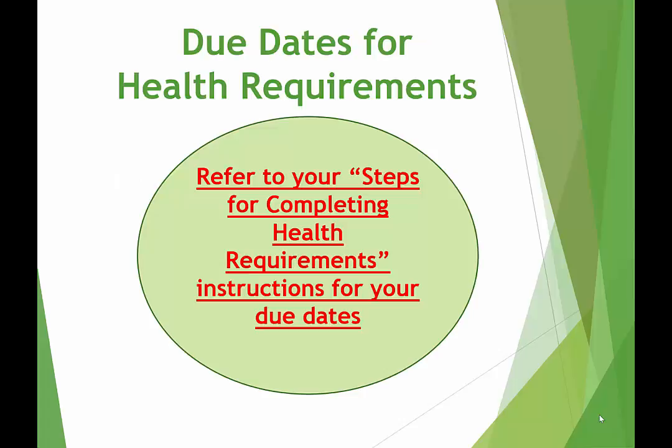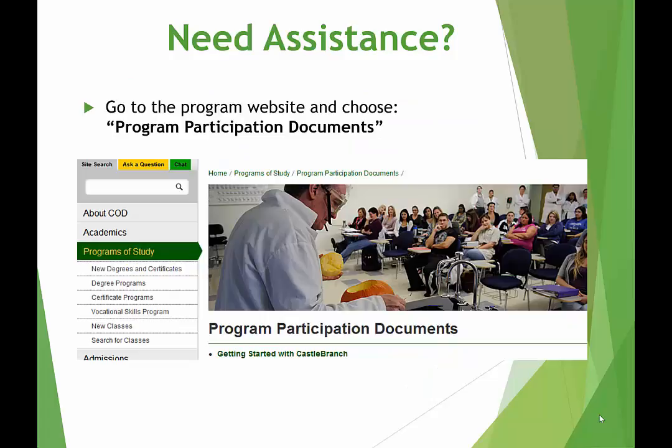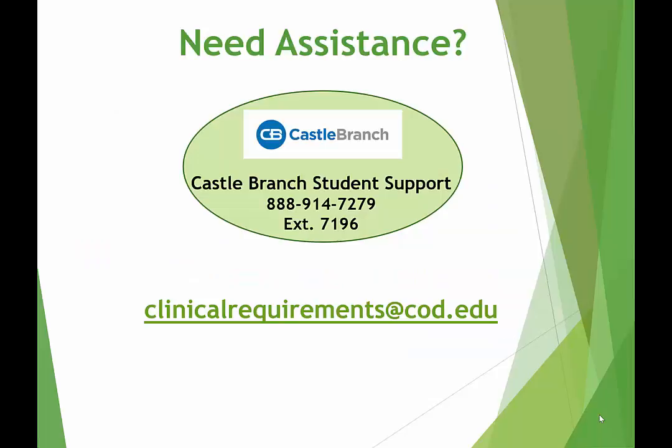The due date for all of your health requirements will be found on your Steps for Completing Health Requirements instructions. Please refer to that sheet for specifics regarding the requirements. Contact the Coordinator or email clinicalrequirements@cod.edu for a copy. If you need assistance, there are documents on the Program Participation Documents webpage found on each program's website. If you need to contact Castle Branch, here is their phone number. If you have any questions or need any assistance, please email clinicalrequirements@cod.edu.